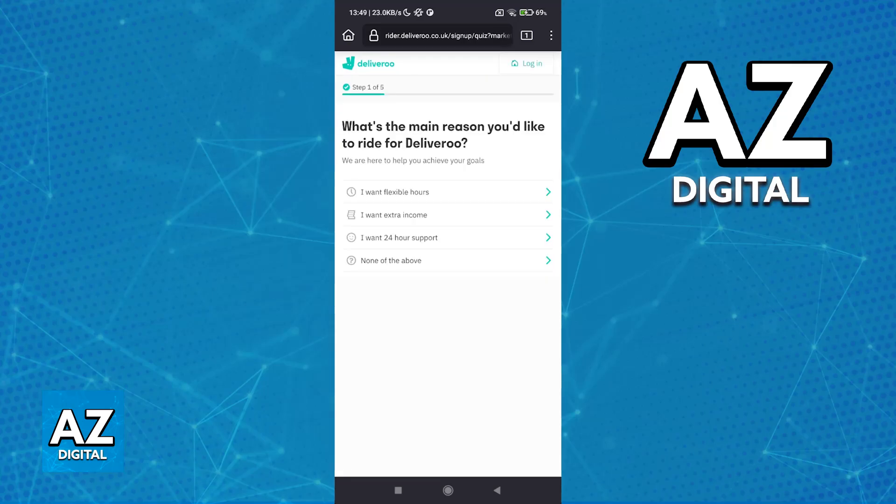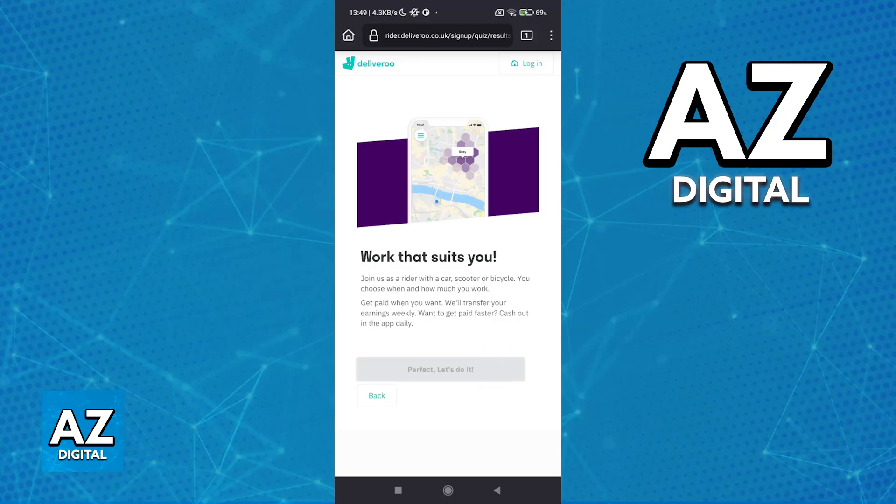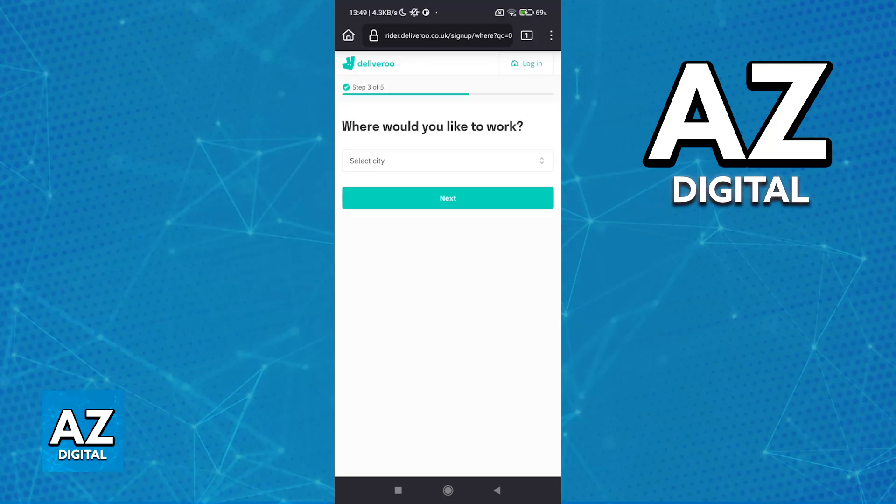Usually it is going to be five or three main steps depending on your region, and you can choose between any of these reasons. Don't worry, this won't affect the outcome. You can choose between flexible hours, extra income, 24-hour support, or none of the above. Once you tap this and proceed, you will get into the form itself.